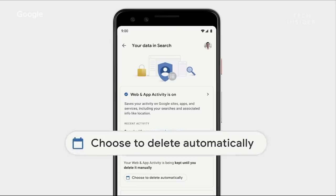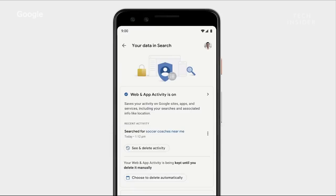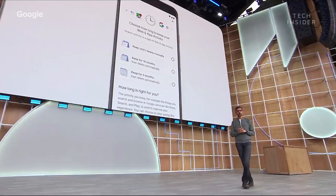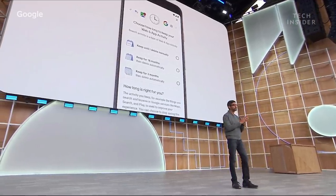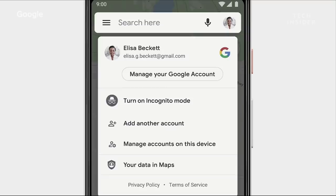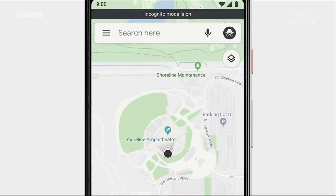The company also showed off how users will soon be able to have more control over what Google knows about them, with Google making a point to show how it plans on gathering less data from users. Incognito mode has been a popular feature in Chrome since it launched, and Google is bringing it to Maps — your activity, like the places you search and navigate to, won't be linked to your account.